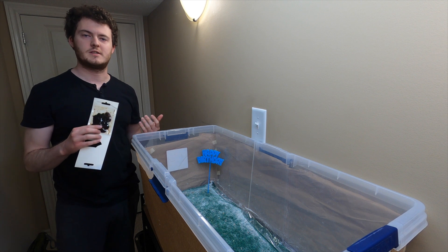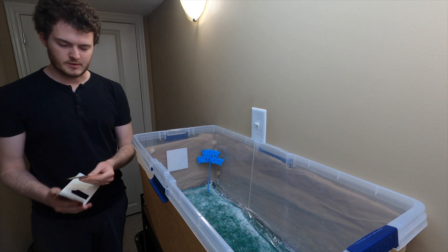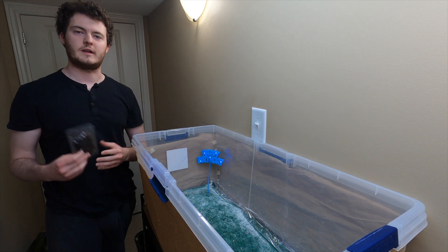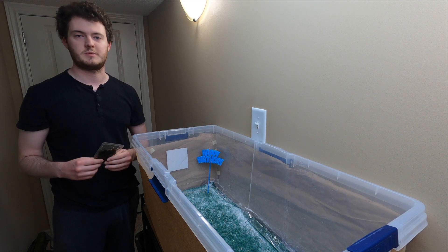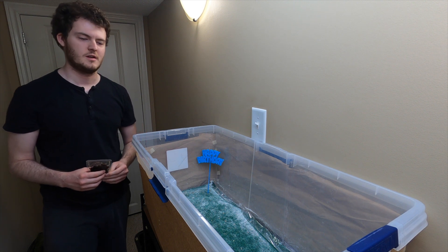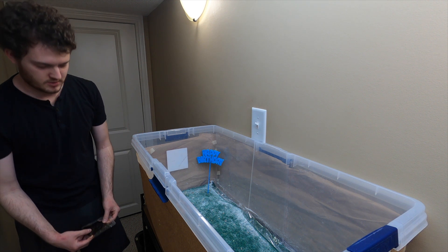I touched a little bit on dubia roaches in the video we did about diet. In Canada, we can't get these living, so they have to be vacuum-packed or in a can — they're already dead. We are going to be feeding these with tongs just because they have a little bit of liquid on them. We'll feed the two hornworms first so that she can get started.